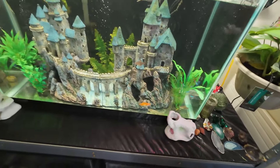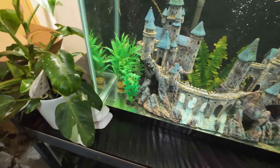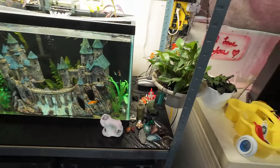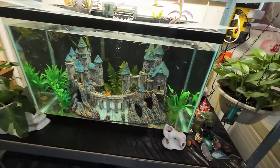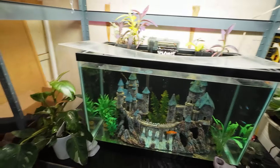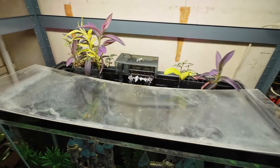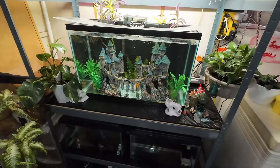There are also two kuhli loaches in there, but you're not going to see them right now — they're hiding. They only come out when it's time to eat. There are six Neons, six Black Phantoms, and two Ornata, because they only had two at the time. I'd like to get more — I'd like to keep at least six of each species of Tetra, because they like it better that way. Filtering the whole thing, we have the Fluval 50, which used to be called the AquaClear 50.